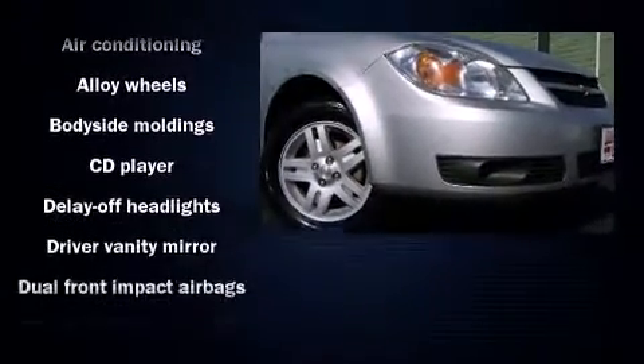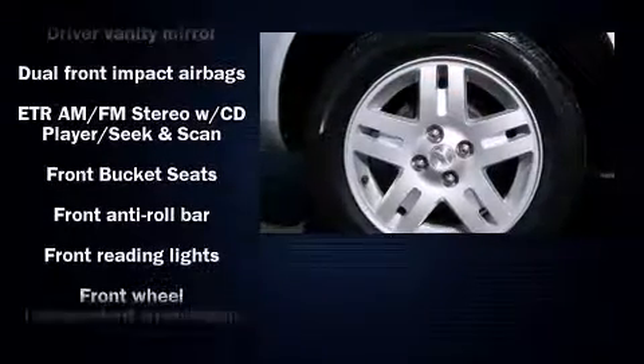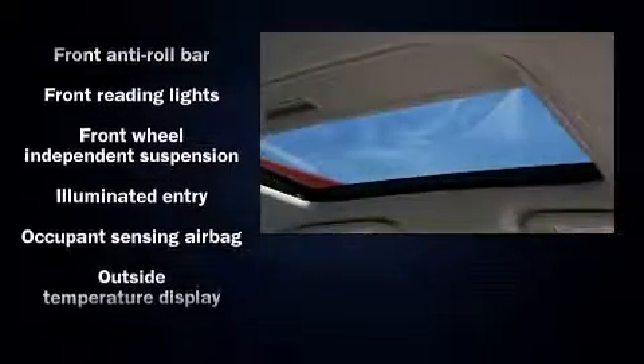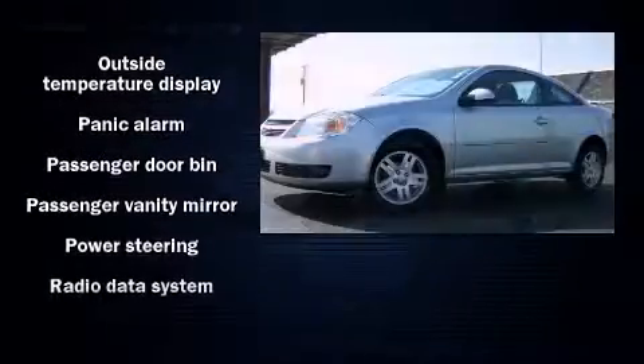Chevrolet infused the interior with top-shelf amenities such as one-touch window functionality, a tachometer, a trip computer, fully automatic headlights, and cruise control.